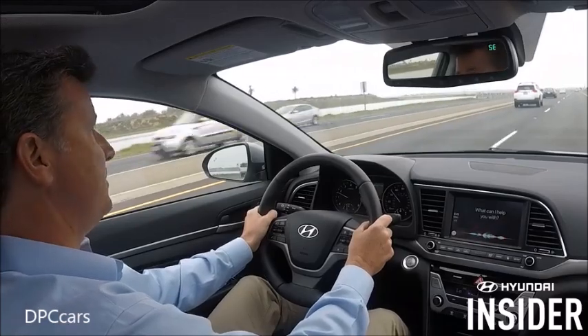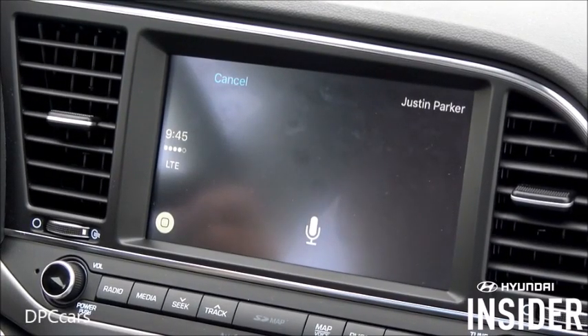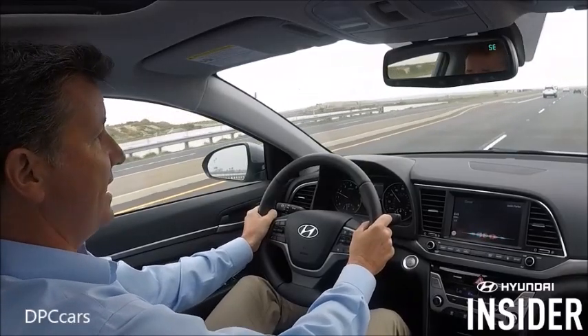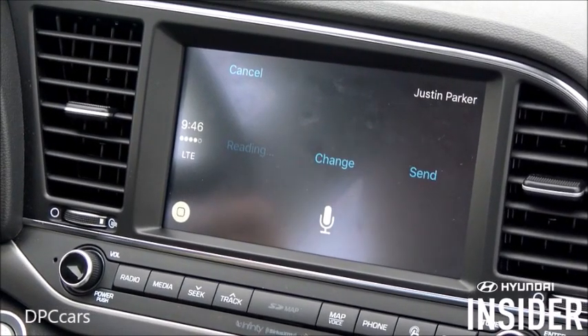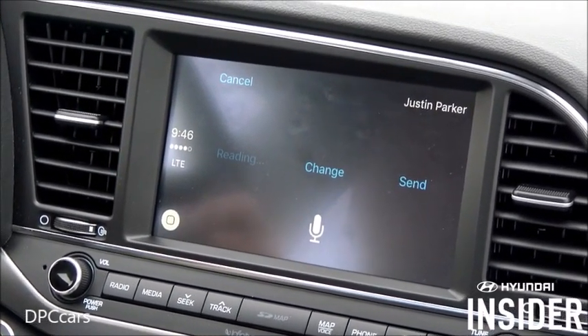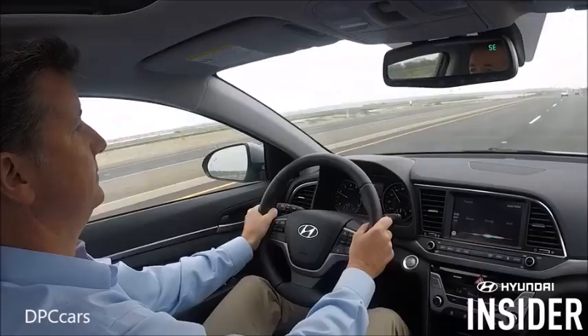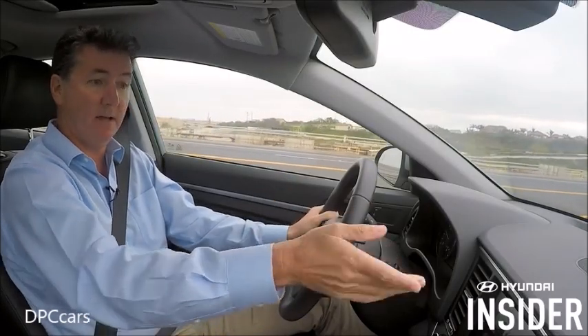We asked Siri to send a text message to Justin Parker, saying: 'Hey Justin, just got two extra tickets to the game. Can you go?' Siri confirmed the message and sent it. Shortly after, another message came in.